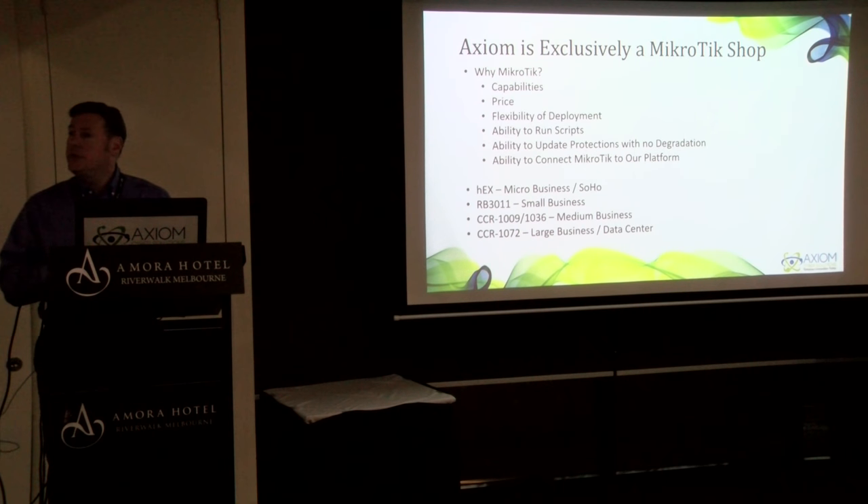Axiom is exclusively a MicroTik shop. For more than three years, we've been integrating with MicroTik Router OS. We've been building our own algorithms to increase the effectiveness of Layer 7 matching, increase the effectiveness of address lists and block lists, as well as dynamic firewall rules — all based on MicroTik's best practices, along with community contributors such as Rick Fry, who is a great resource in the U.S., and MicroTik consultants from around the world who inspire us to write better code and help us identify when we don't.